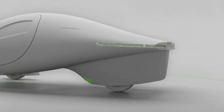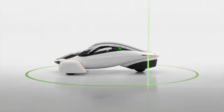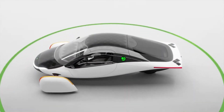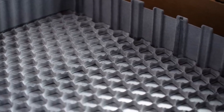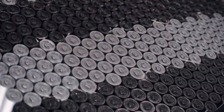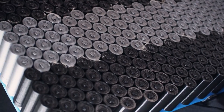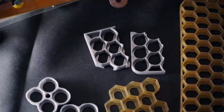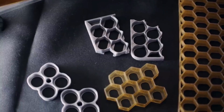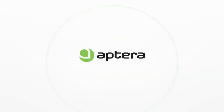Safety is a paramount concern for Aptera, and the battery tray is no exception. The tray is designed with multiple layers of protection, including reinforced casing and impact-resistant materials. This ensures that the battery remains secure in the event of a collision, minimizing the risk of damage and enhancing passenger safety. Additionally, the tray's modular design allows for easy maintenance and replacement, ensuring long-term reliability and performance.